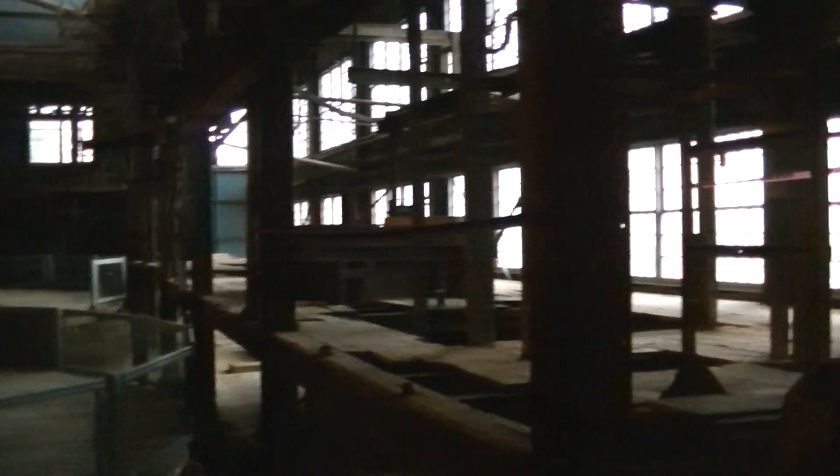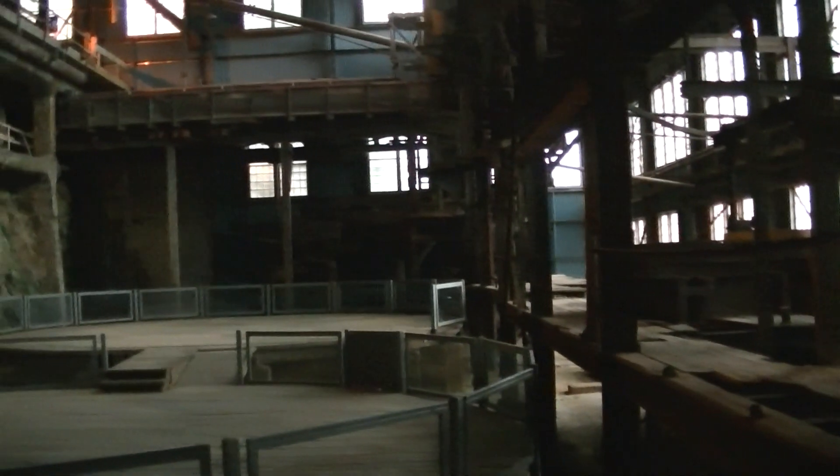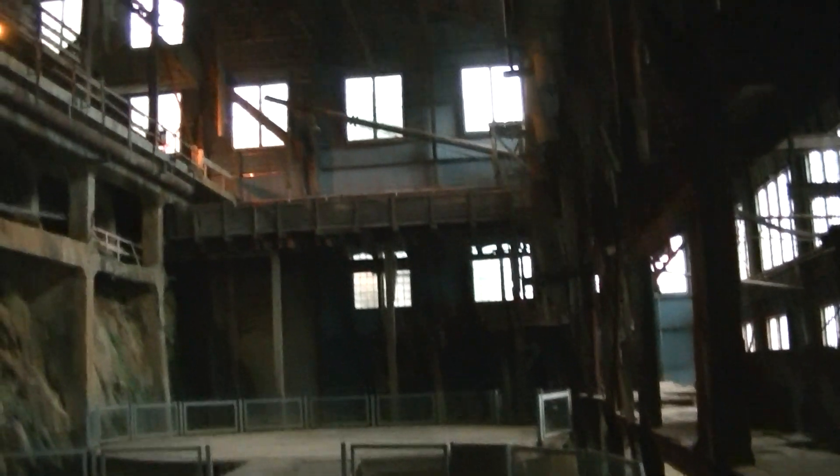This is an inside look at the Britannia Mine. This was once one of the biggest copper mines around — I think it supplied 17% of the world's copper way back in the 1930s or so. It was shut down in 1974.